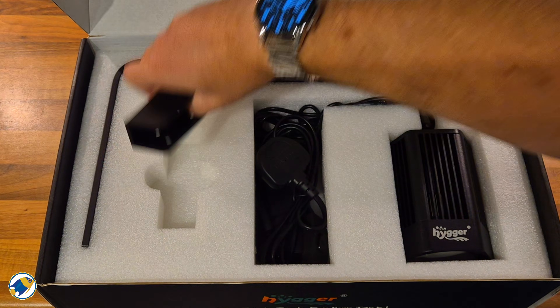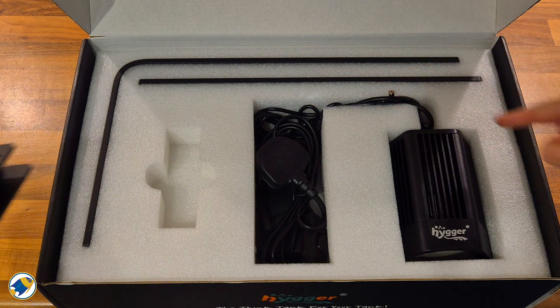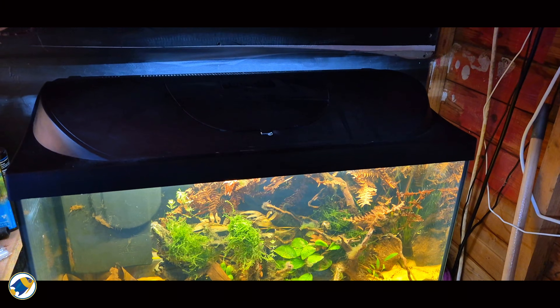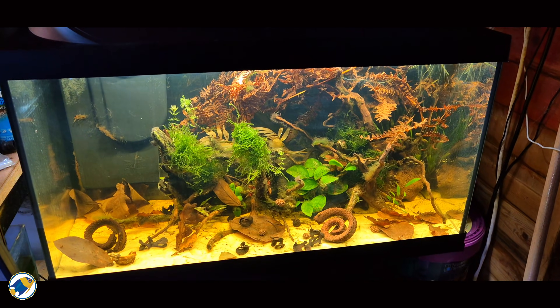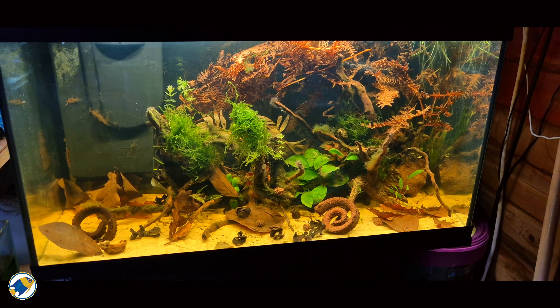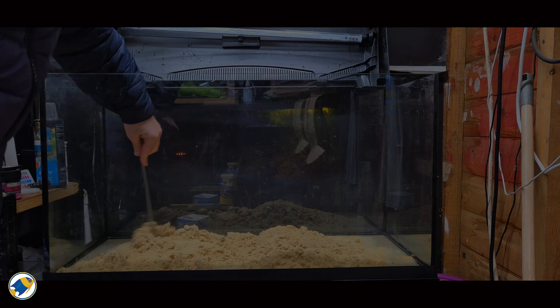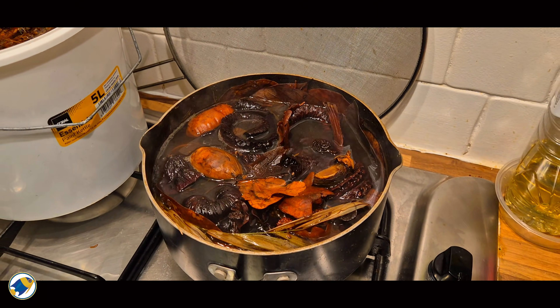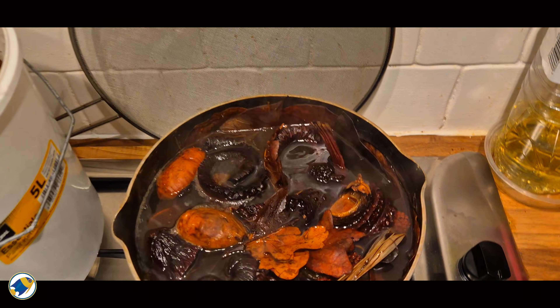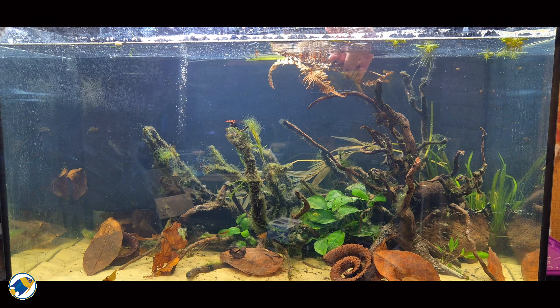Instead of just talking theory, let's do something actually useful. I'm going to test a few different LED lights directly on the episode 3 blackwater aquarium, so you can see side by side what kind of light actually works best in a blackwater environment. There'll be no fancy settings or color grading — this is exactly how each light looks on the tank, with the same tannins, botanicals, and hardscape.